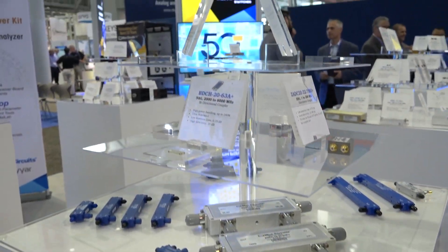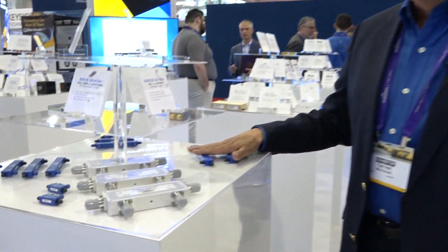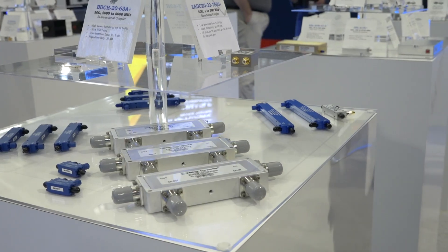Moving along to our connectorized products — over the last year we've put over 400 new products into the web. A lot of them are our super ultra broadband connectorized couplers, power splitters, and hybrids. These cover frequency ranges starting at 500 megahertz and go all the way up to 65 gigahertz.